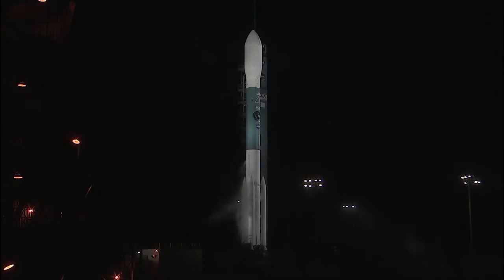Twenty seconds. T-minus 15 seconds. Green board. 10, 9, 8, 7, 6.